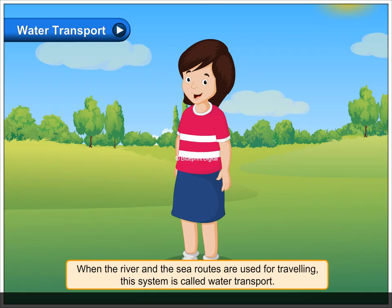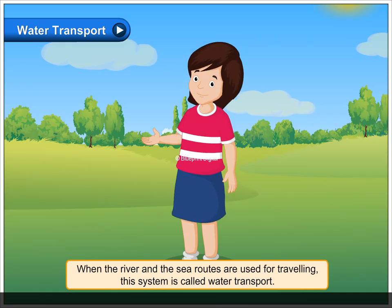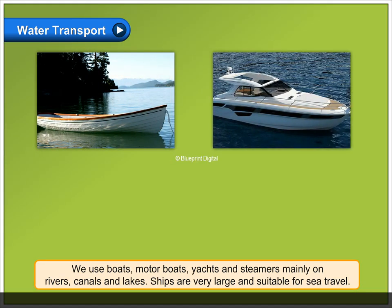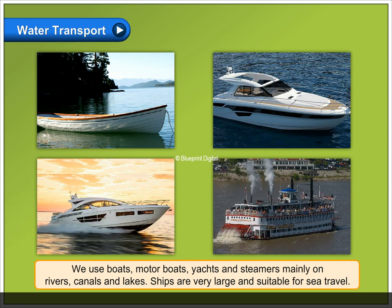Water transport. When the river and the sea routes are used for traveling, this system is called water transport. We use boats, motorboats, yachts and steamers, mainly on rivers, canals and lakes.